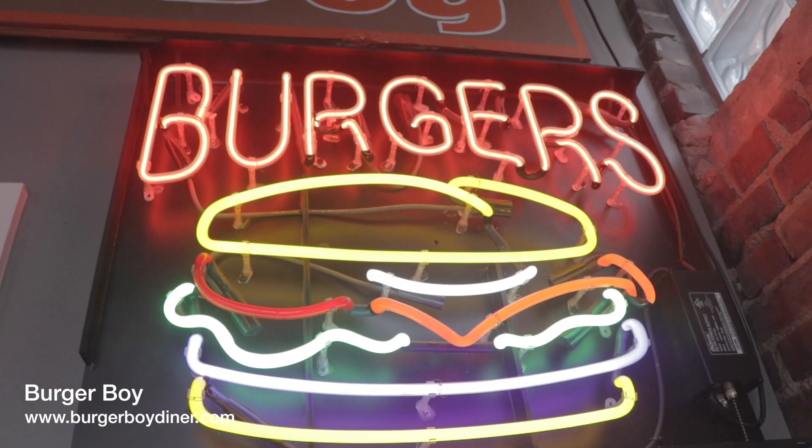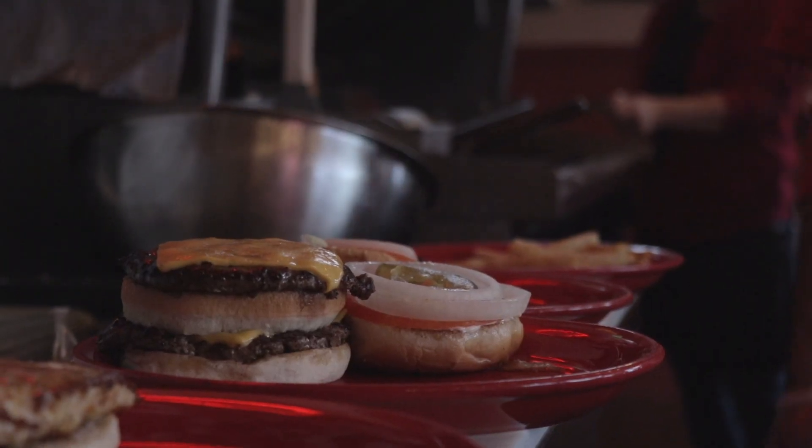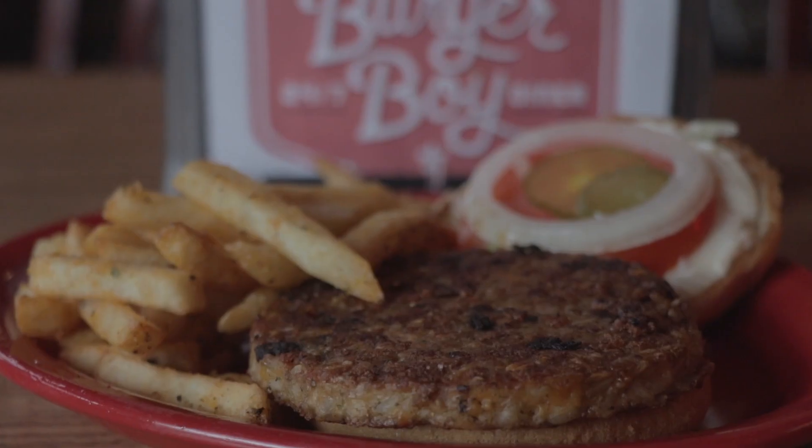Next up was Burger Boy located in Old Louisville where we had both the double quarter pound burger dressed along with the veggie burger.